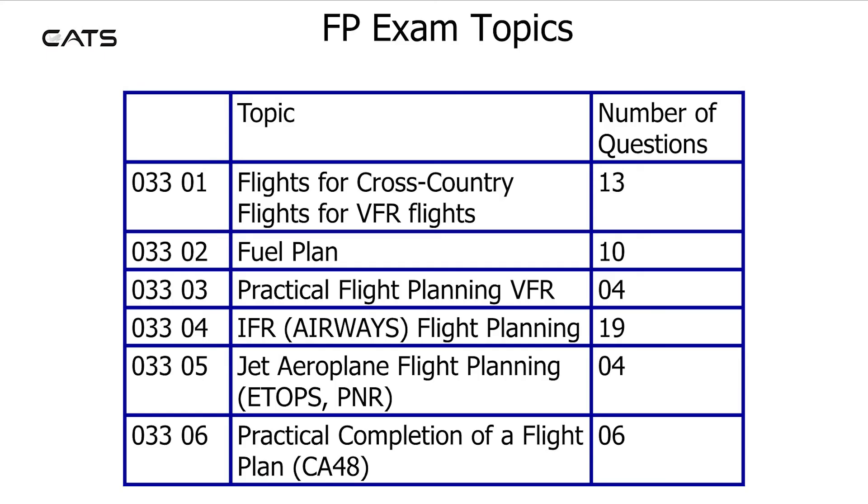Flight Planning Exam Topics: There are 13 questions on cross-country flights for VFR, 10 questions on Fuel Plan, 4 questions on Practical Flight Planning, 19 questions on IFR Airways Flight Planning, 4 questions on Jet Aeroplane Flight Planning, and 6 questions on the Practical Completion of a Flight Plan.